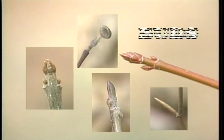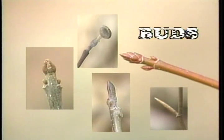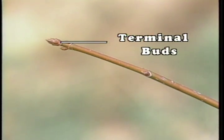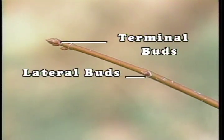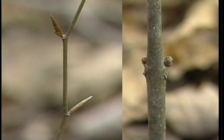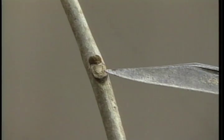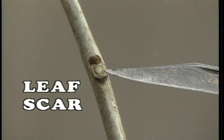Buds contain all of the next year's twigs, leaves, and flowers, all tucked away in individual packages. Each tree species has a rather unique bud when evaluating size, color, shape, and location. Those buds at the end of the twig are referred to as terminal buds, and those laying along the side of the twigs are referred to as lateral buds. There are two arrangements of the buds and twigs found on hardwood trees: opposite and alternating. When the leaf falls from the twig, remaining will be the leaf scar — the point where the leaf attached to the twig. Leaf scars vary greatly in size and shape, and close observation aids in identification.